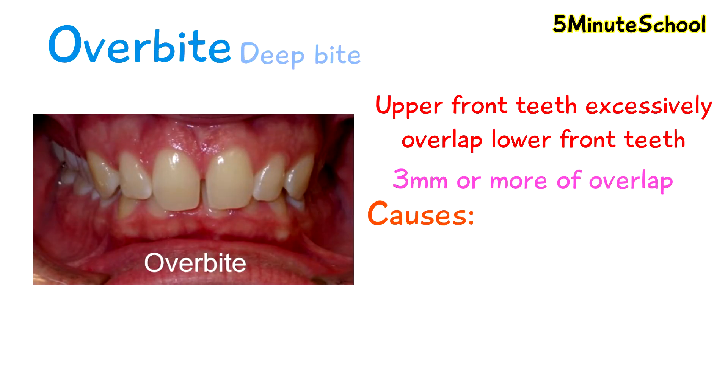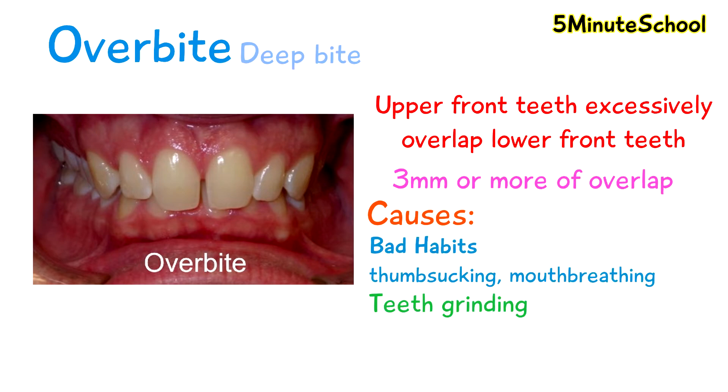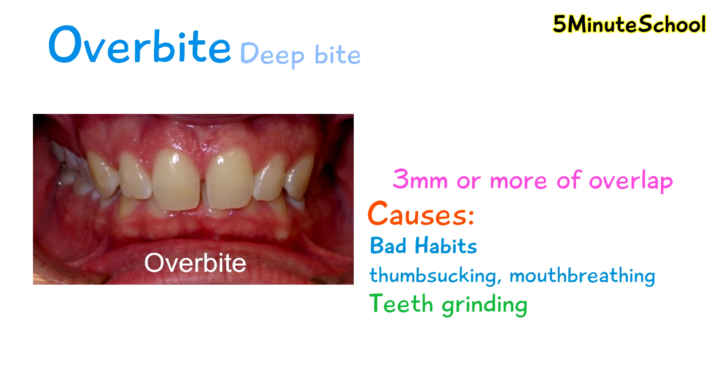Some causes of deep bites can be bad habits like thumb sucking or mouth breathing. Also, teeth grinding which wears away the height of your back teeth, so your front teeth have a deeper closure because there is less tooth height at the back of your mouth. Your genetics, jaw size, and TMJ — which is your temporomandibular joint — may also play a role in overbites.